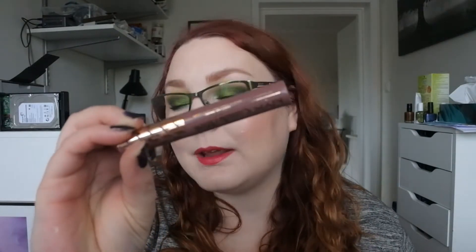For lips, I have the NYX Candy Slick Glow Lip Color in Cherry Cola — I've used this once or twice. But the one I've been using most is Single Serving, which is a more red color. Then I've also had S'more Please as well from the same line.